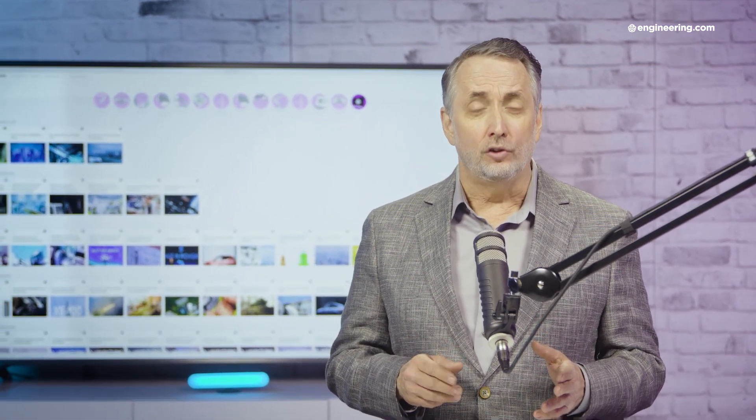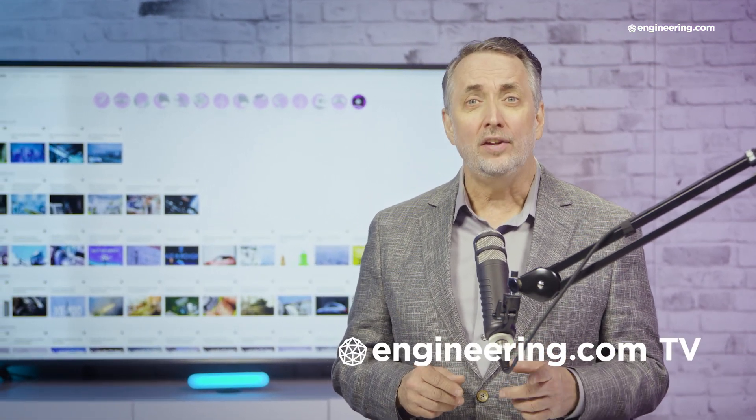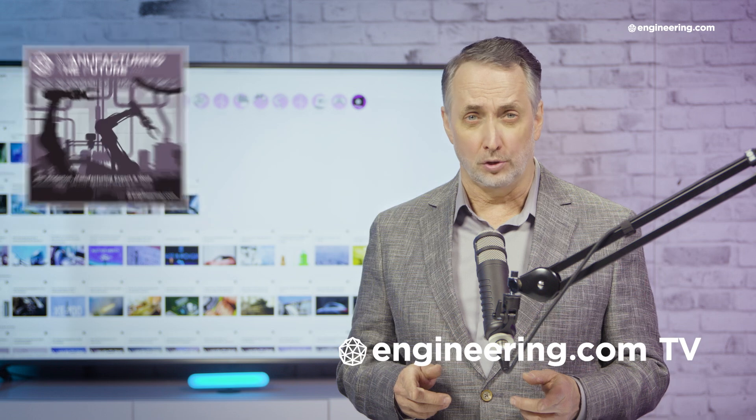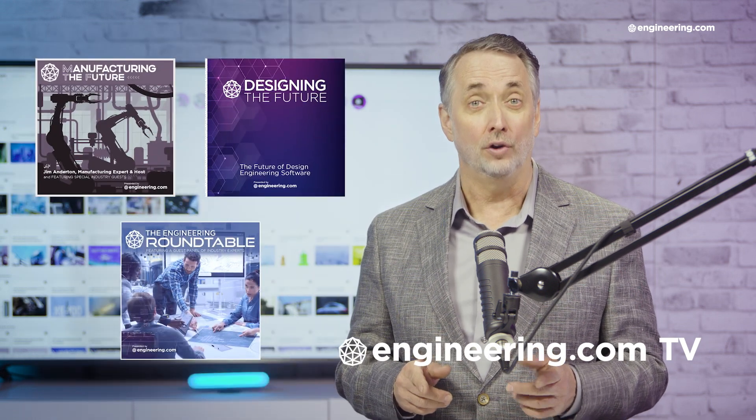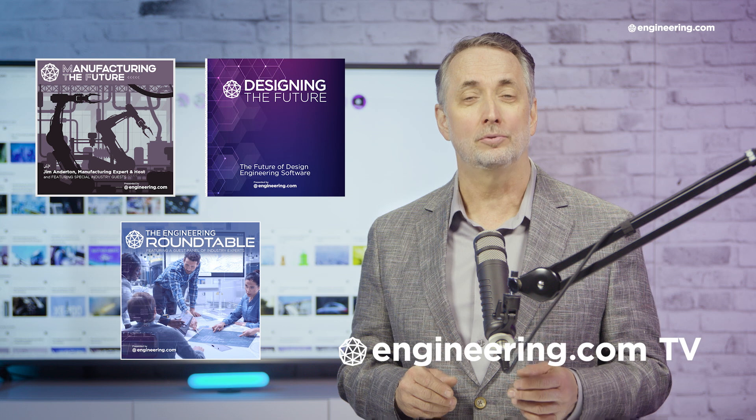For our deeper engineering series, visit Engineering.com TV for exclusive shows like Manufacturing the Future, Designing the Future, and the Engineering Roundtable, not found on our YouTube channel. The links are in the description below.